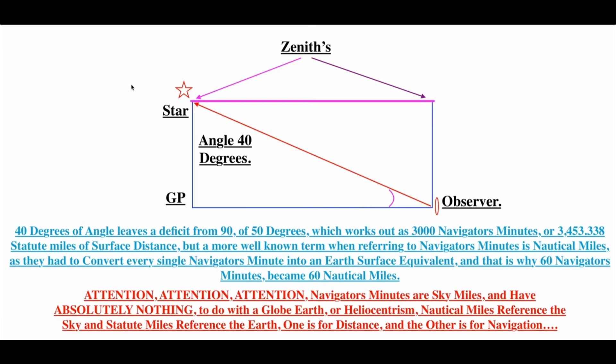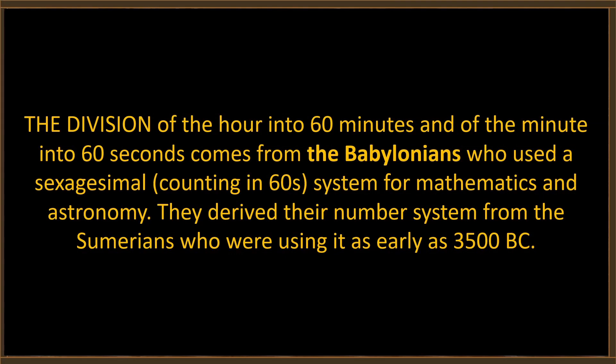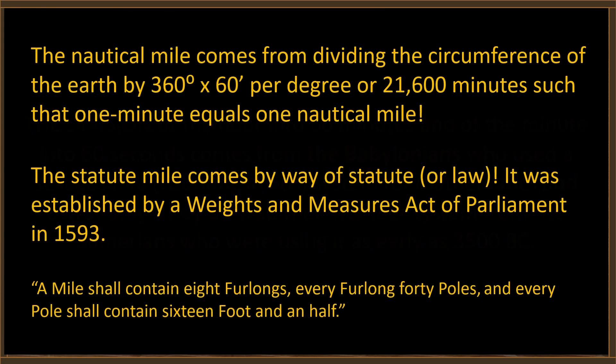This is a follow-on from an earlier video about the nautical mile, called 'The Nautical Mile Explained,' because some people on the opposing side didn't understand it. We don't have trouble understanding what you said, Brian — what we have trouble with is believing you would say anything that dumb. The division of the hour into 60 minutes and the minute into 60 seconds comes from the Babylonians, who used a sexagesimal counting system derived from the Sumerians as early as 3500 BC. They liked 60 and 360 because you can divide them by so many numbers.